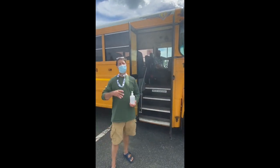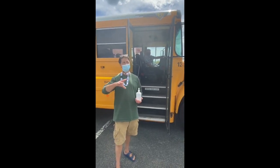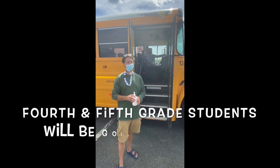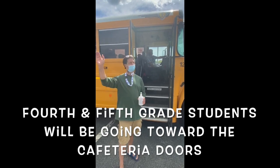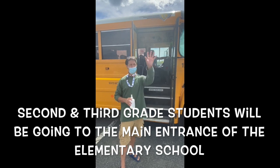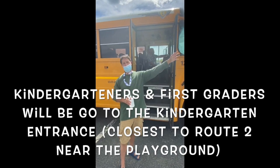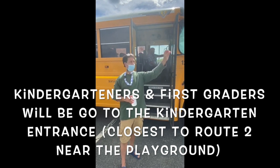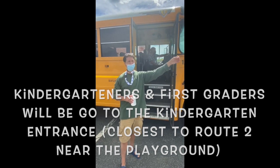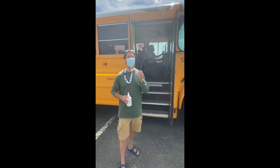Once we get up to school, there will be people to meet you. Groups will be organized by grade level. Fourth and fifth grade students will be going toward the cafeteria doors. Second and third grade students will be going to the main entrance of the elementary school. Kindergarteners and first graders will go to the kindergarten entrance closest to Route 2, near the playground. You will be escorted there by teachers and staff.